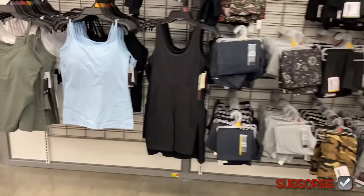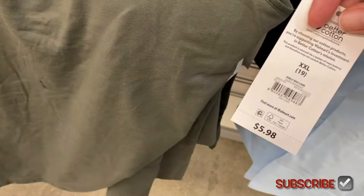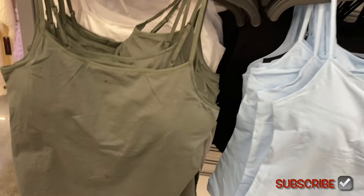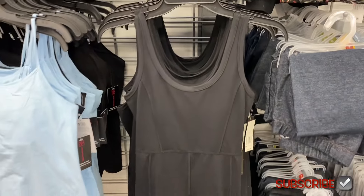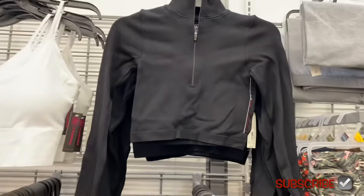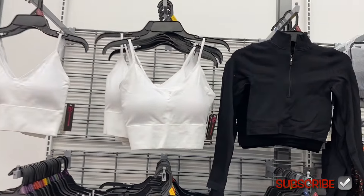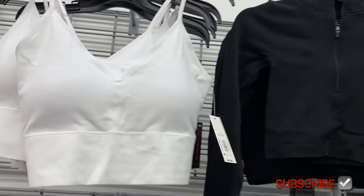They have new No Boundaries tank tops — shelf bra camis for $5.98, extra small to 3XL, with a built-in bra and adjustable skinny straps. You can get them in white, black, or blue. They also have a sleeveless romper for $12.98 by No Boundaries with side pockets — it reminds me of a workout romper. Then there's a seamless zip crop top with a mock neck for $9.98, also by No Boundaries, in gray or other colors.